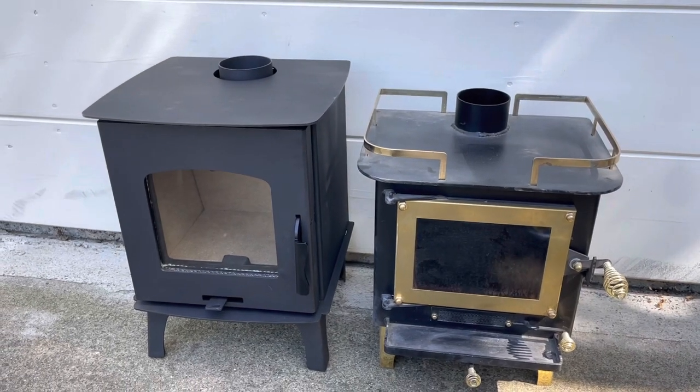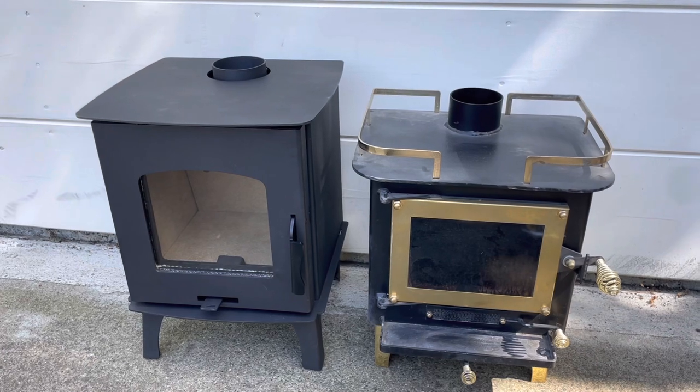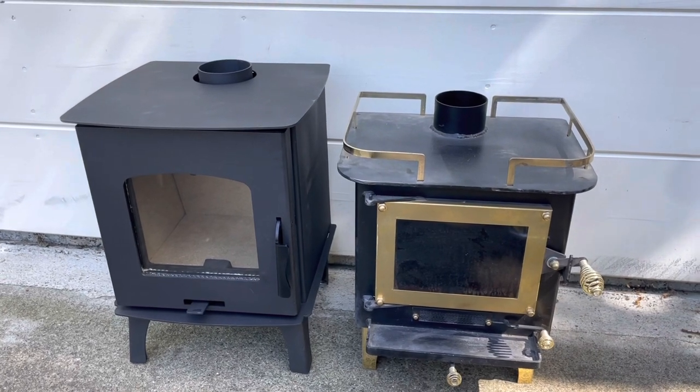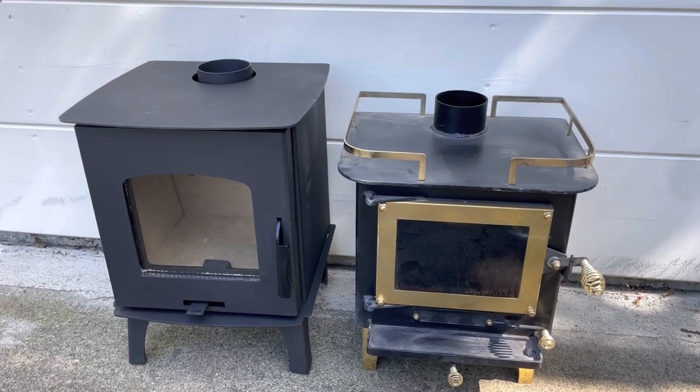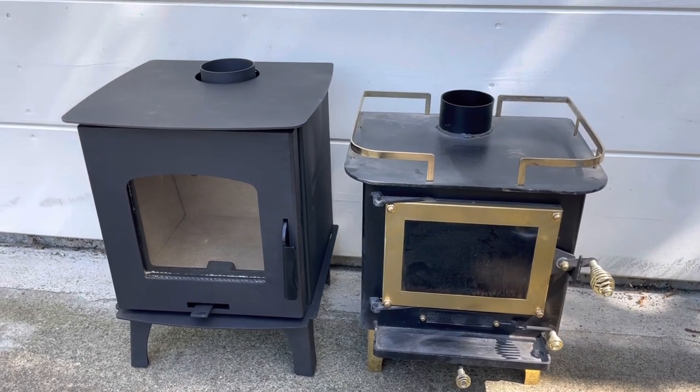All in all, these are both great stoves, but with the capybara stove you're looking at half the price and it has more features and more capacity while taking up the same footprint of space. So all in all, it's your decision to make.